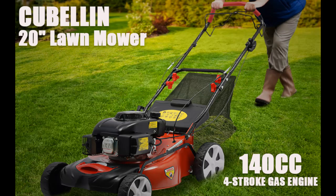Find or read reviews that people are talking about the Cubellan 20-inch self-propelled gas lawnmower, 140 cubic centimeters. Here are some reasons why you should choose it.